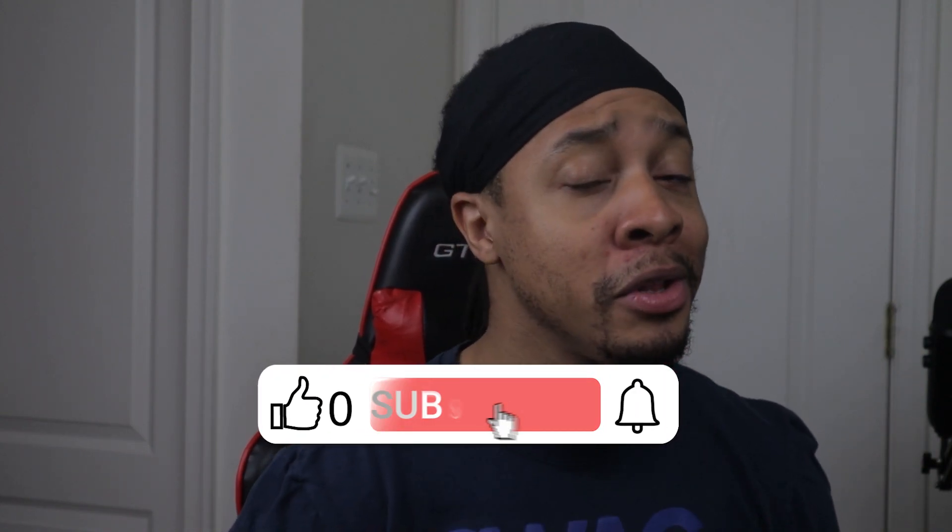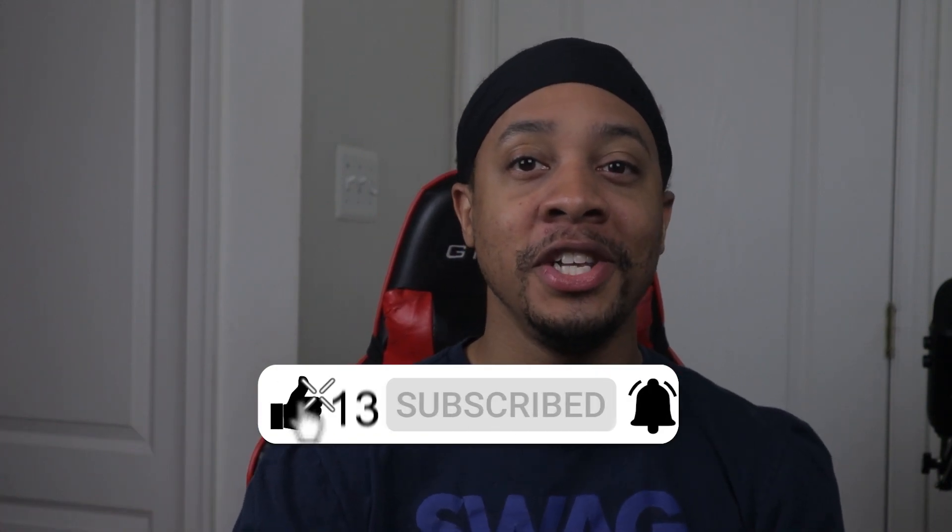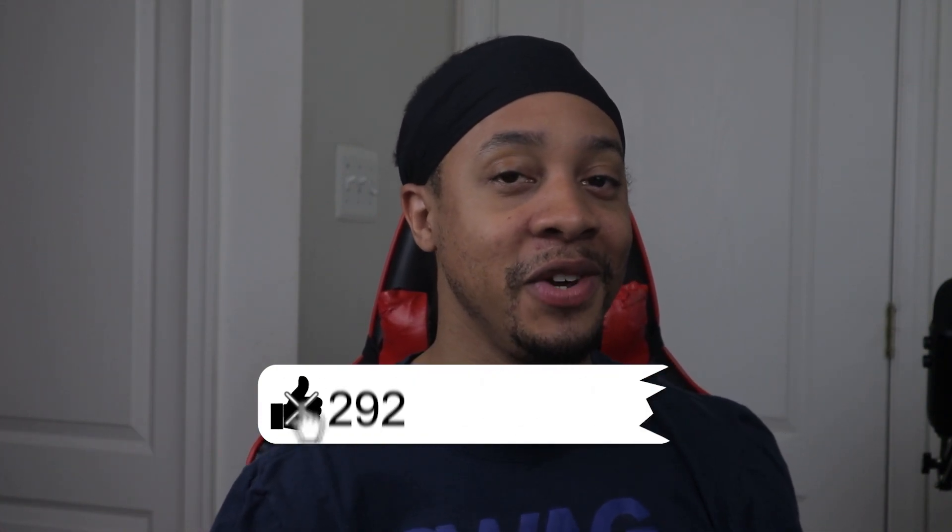Before you go, I do want to let you know that I break down even more ways how you can become a successful content creator by using vidIQ in my other videos on this channel. In this video right here, I will show you how to find highly searched keywords that have low competition, so you can start making a full-time income faster on YouTube. Click this video and subscribe to the channel for more. I also want to thank you all for watching, and I will see you all in the next video.